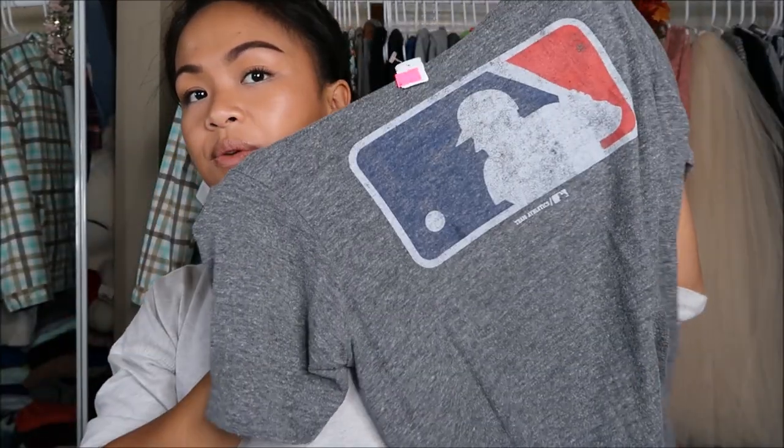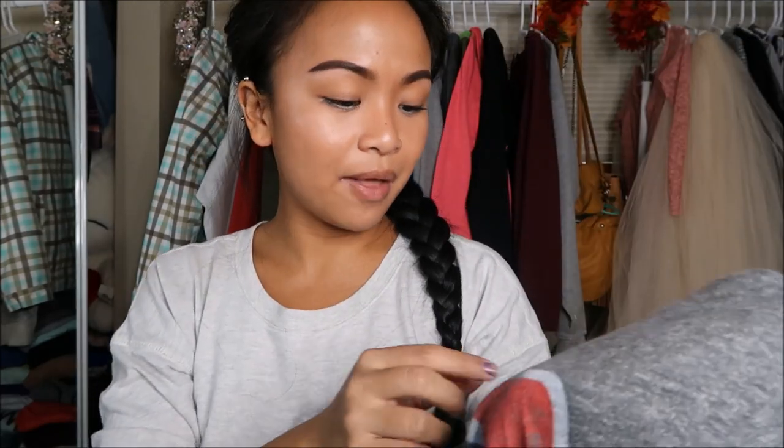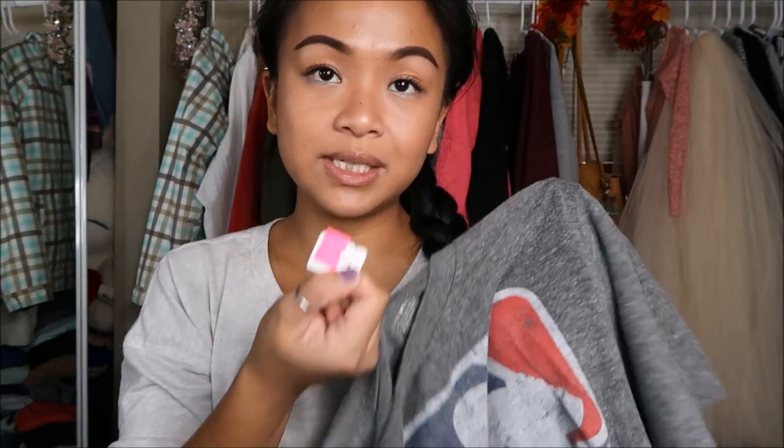The next thing that I got is a MLB t-shirt — it's gray. Nothing really to be said about that. This was originally $2.99, but it was a pink tag, so I got it for 75% off. I love me some tees.